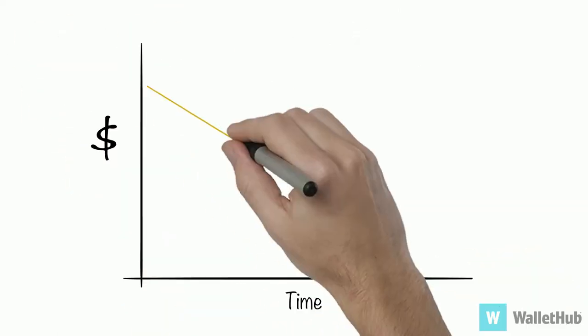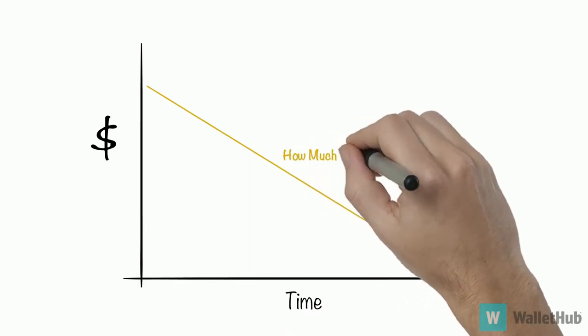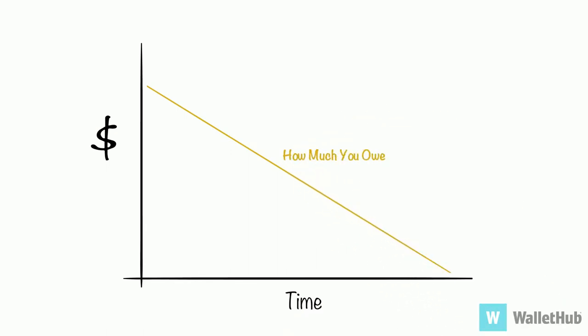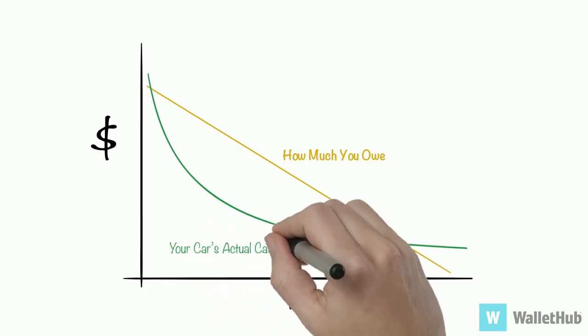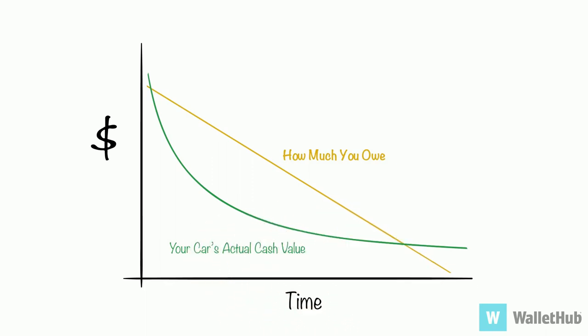Here's the problem. By making regular car payments, you reduce the amount you owe at a steady rate. But the value of your car doesn't work that way. Your car depreciates fastest when it's new, with depreciation slowing down as it gets older.